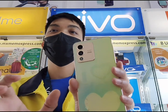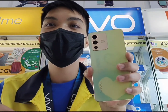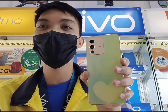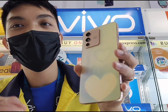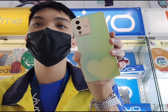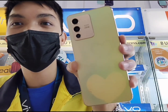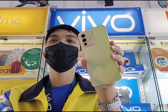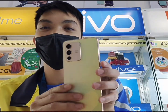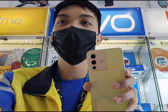Advice ko lang din po sa inyo mga kabibo — once na nag-avail po kayo ng V23 5G, huwag naman sana natin i-direct to the light ng sobrang tagal. Gaya ng sabi ko guys, ang pagpapailaw po dito is abot lang siya ng 3 to 5 minutes para matanggal yung ginawa nating DIY or creation nating mga design. Kung napapansin nyo guys, patanggal na rin yung ginawa nating design ng V23. Maraming maraming salamat po. Since na-vlog ko ang ating V23 5G, i-share ko na rin sa inyo kung magkano na nga ba ang mga Vivo smartphones this year 2022.